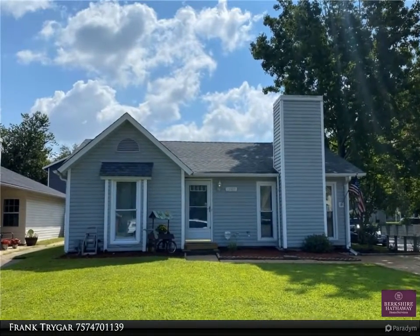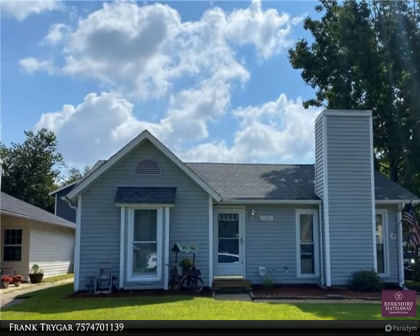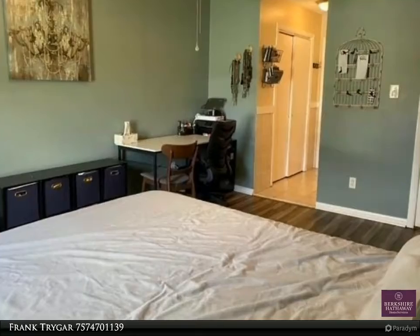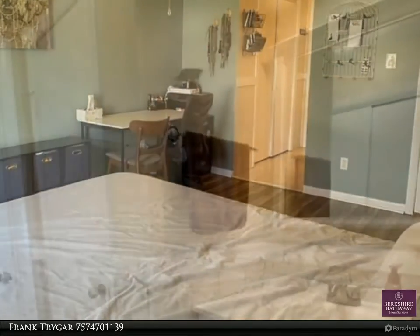This Berkshire Hathaway Home Services Town Realty property video is presented by Frank Trigger. Welcome to this cozy home located on a quiet cul-de-sac in an amazing community featuring two community pools, a clubhouse, and nearby parks.